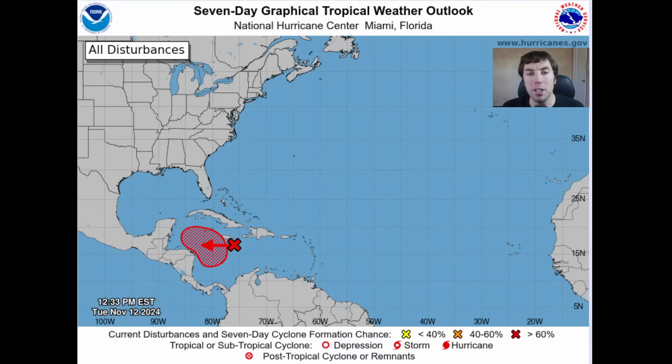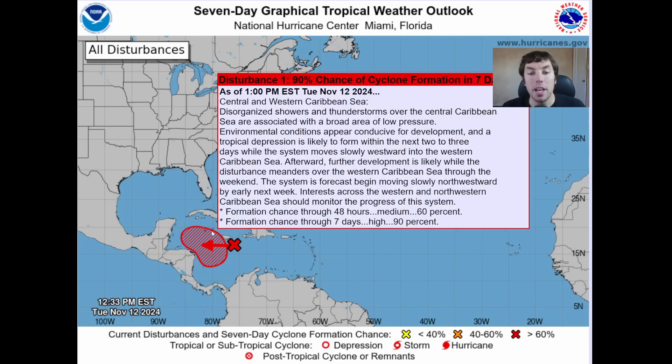Now when we look at the seven-day graphical tropical weather outlook from the National Hurricane Center for this afternoon, you can see that they now have a high chance — a 90% chance — of a tropical depression or storm to form in the next seven days. So anyone living in the northwestern Caribbean, including the Yucatan Peninsula, Honduras, and Belize, really needs to be watching this system carefully because this could explode quite significantly.